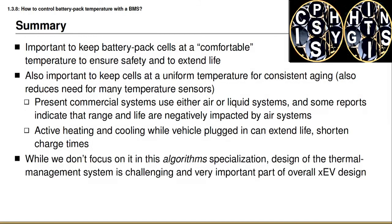The focus of this specialization is on designing algorithms for battery management systems, not on the thermal management system itself. The thermal management system is an enormous design challenge that could fill an entire specialization on its own. This brings us to the end of this lesson and the major topic areas of this week; the remaining lesson is a summary that looks at what you've learned and previews the topics for next week.